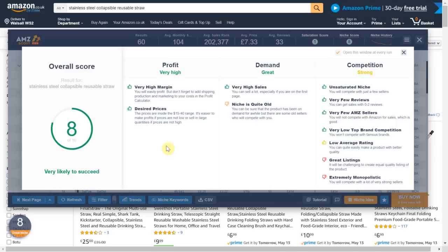The niche score feature is handy as if you are new to product research or private label it gives you a helping hand in analyzing the data by splitting it into profit, demand and competition. In terms of profit the data is telling us that there are very high margins with this item and prices start at about $15. This is reassuring as we need to know there is enough profit after FBA fees, unit costs and shipping. We will delve deeper into finding manufacturers and calculating profits so keep watching until the end.